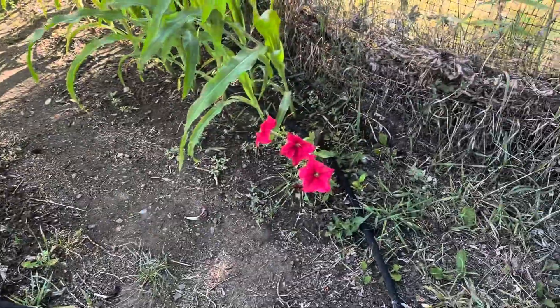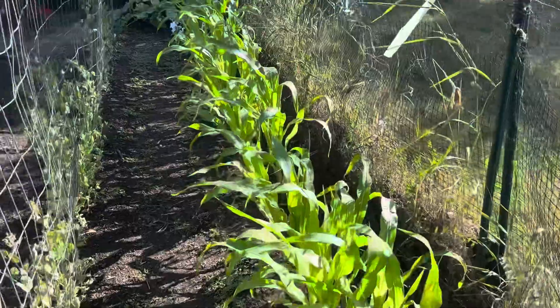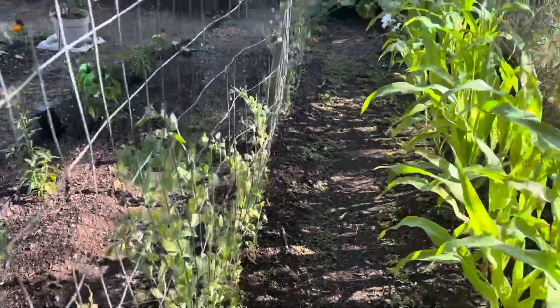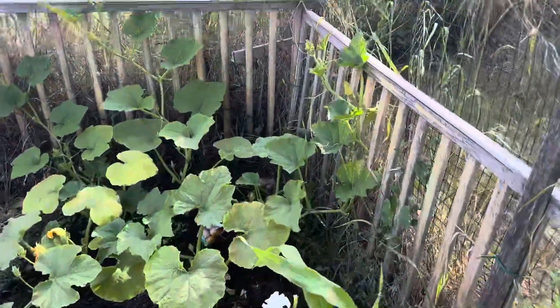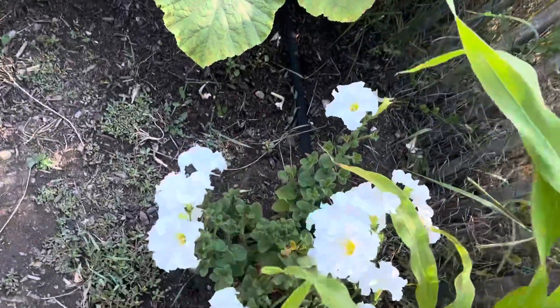Over here we got petunias, we got a bunch of corn, and peas that aren't doing the best — I think maybe underwater, who knows. I'll figure it out someday. Back in the corner we got the pumpkins growing everywhere, and more petunias.